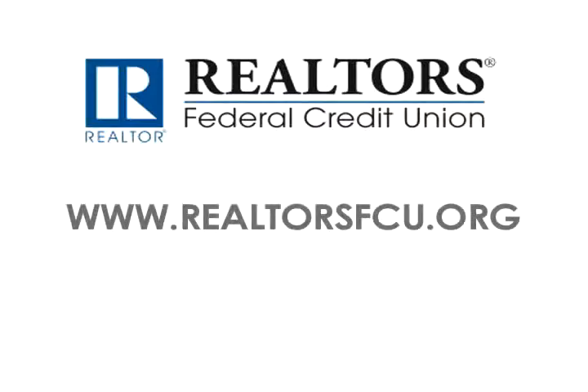We know that a realtor's most important asset is their time — that's where they make money, spending time with their clients. We want to make sure they spend as little time as possible worrying about the business end of what they do. This is a 100% virtual credit union. We have no branches and we'll never have branches. Virtual means the nearest branch is in their hand — online accessibility, they can get to their money anytime, anywhere.